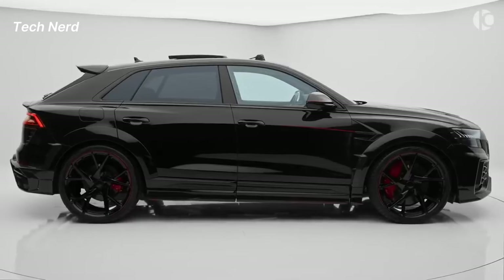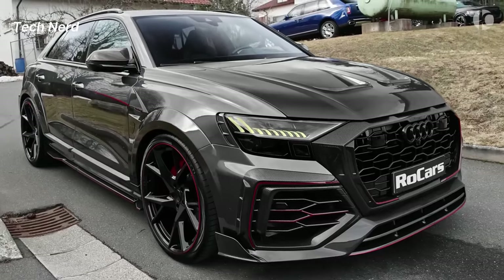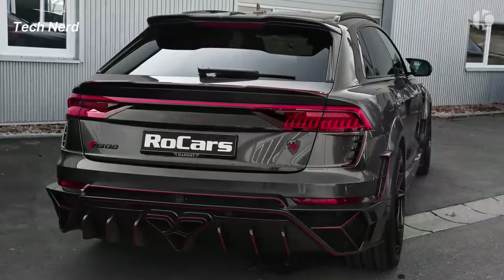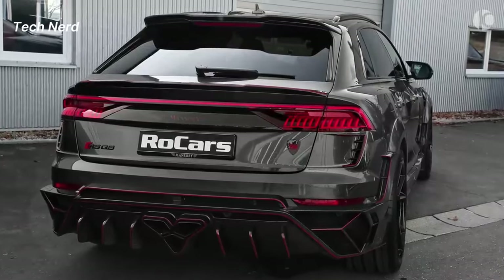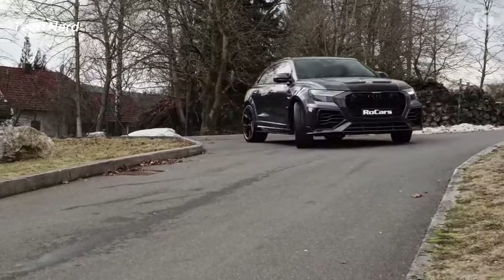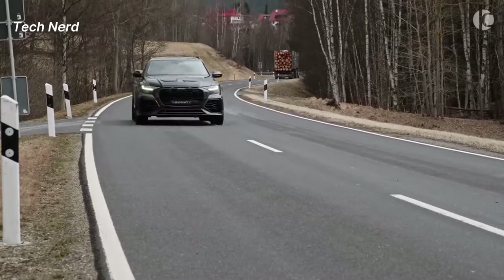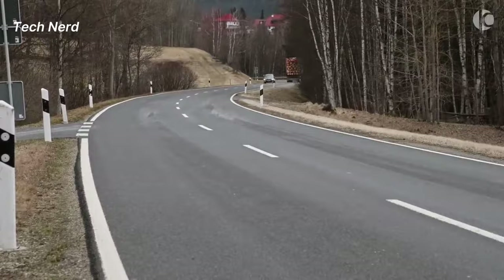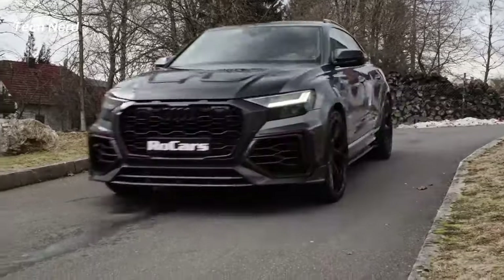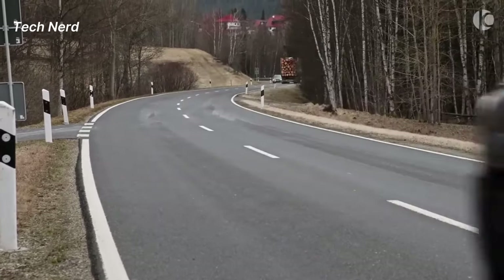The RS Q8 is known for its aggressive styling, powerful performance, and advanced features, making it a top choice for those seeking a high-performance SUV. The vehicle is equipped with a twin-turbocharged 4.0-liter V8 engine producing 591 horsepower and 590 pound-feet of torque, allowing it to accelerate from 0 to 60 mph in about 3.7 seconds and reach a limited top speed of 155 miles per hour.